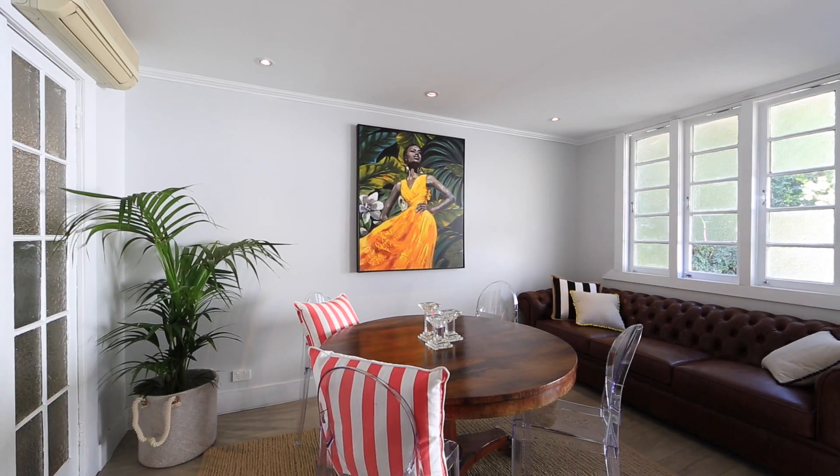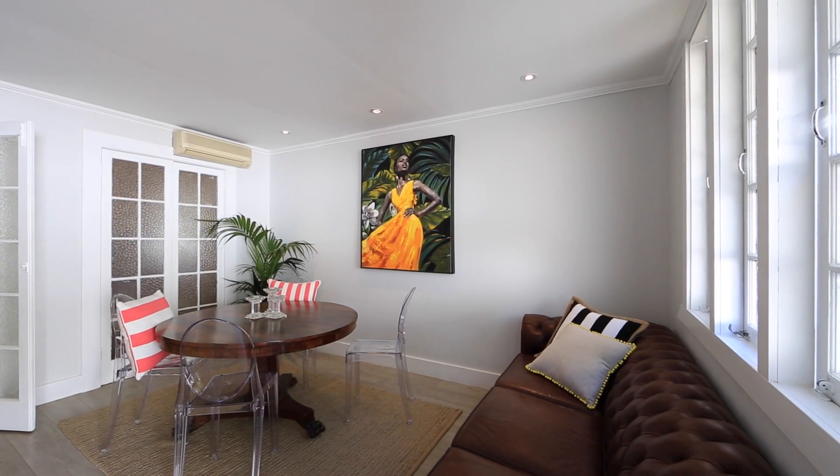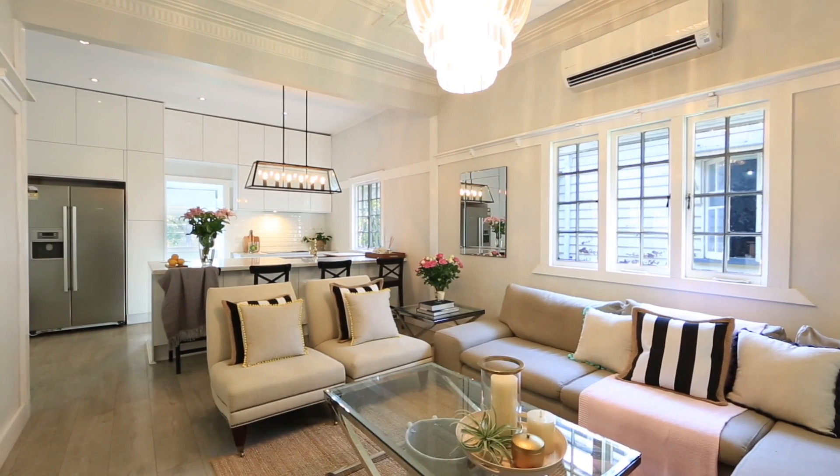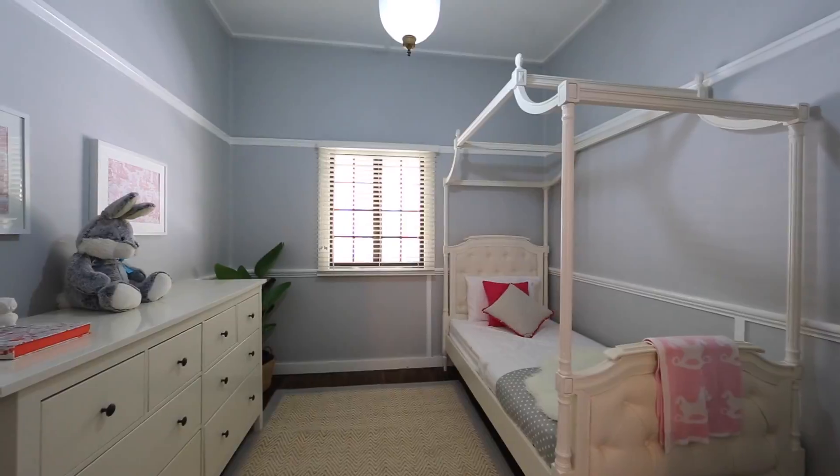Boasting high ceilings with ornate cornices and updated original design features, the living room is awash with contemporary tones and feature laminate flooring. Two bedrooms along with an optional third bedroom complete this property.